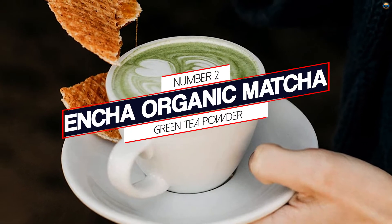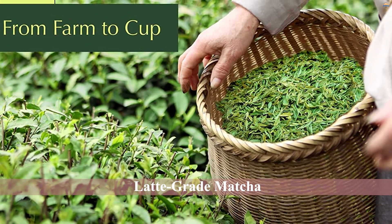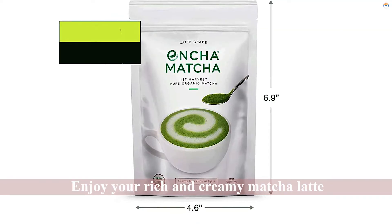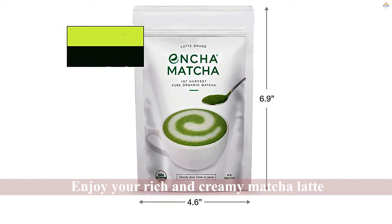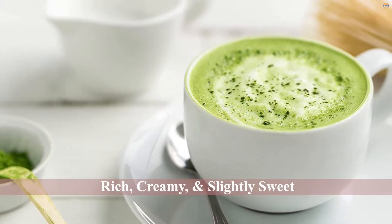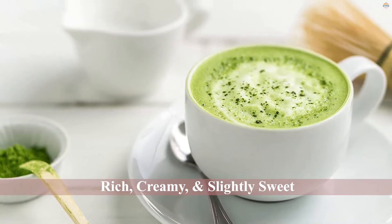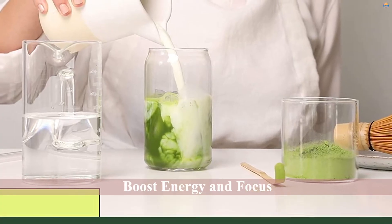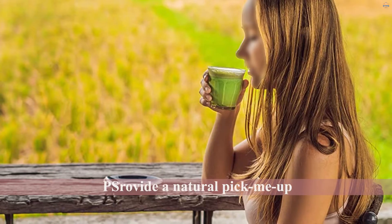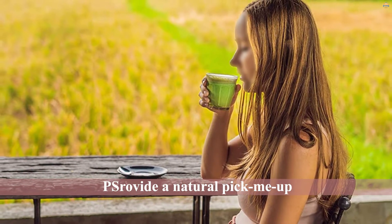Number 2: Enzo Organic Matcha Green Tea Powder. There is no shortage of matcha latte mixes, but Enzo considers itself the only company offering a latte-grade using first-harvest pure and organic matcha powder. Essentially, other latte mixes tend to contain later-season matcha made from tougher, more bitter leaves, leading to an earthier taste. But this mix is filled with the good stuff. While some reviewers picked up hints of bitterness, the majority call it smooth, naturally sweet, and extremely easy to blend. Enzo is so confident in its matcha that the mix has a 100% money-back guarantee.